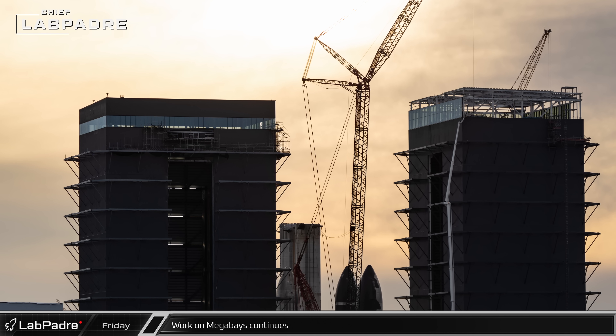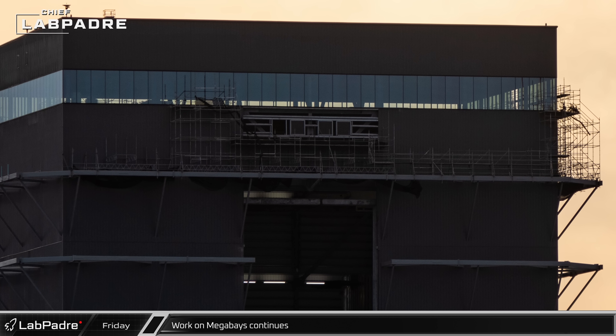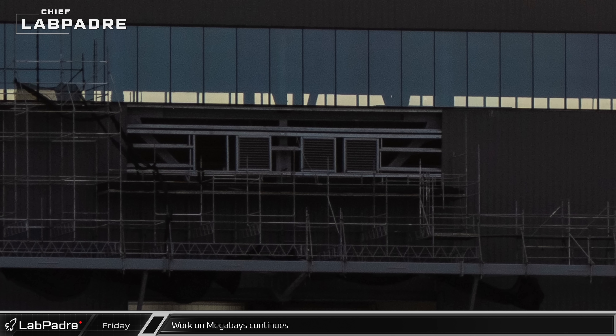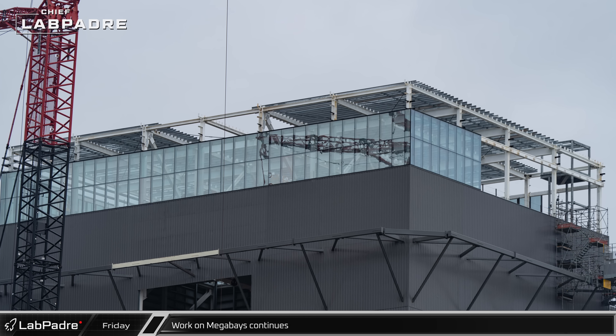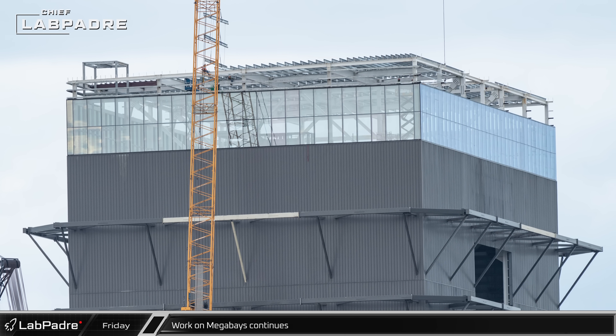Work on both Mega Bays continued this week. Mega Bay 1 is being modified for a door to close the structure to the elements, and ventilation grates are being added to the top to evacuate exhaust gases from the facility. On Mega Bay 2, glaziers have continued to wrap up the office level in cladding and their work is almost done.